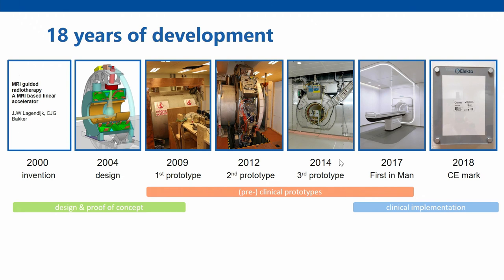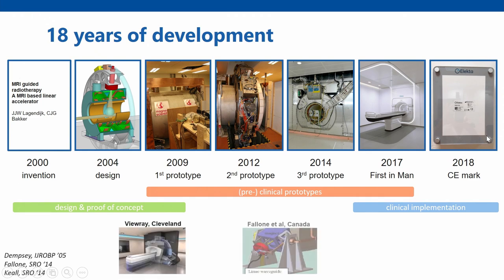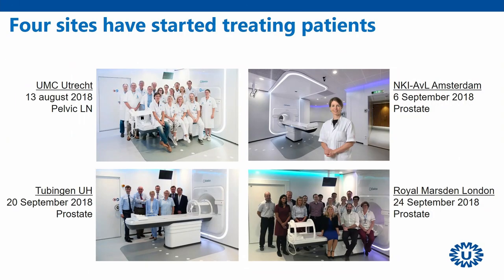The whole development has been a very long trajectory. Going from innovation to implementation took about 18 years, starting from the invention in 2000. The first few years involved a lot of lobbying to get industry on board and start building designs and prototypes. Other groups also jumped on this with various different designs. We went through three different prototypes, treated our first patient on a pre-clinical prototype in 2017, and this culminated in a CE marking earlier this year. Along with three other sites, we've been treating patients clinically, with all sites going live over the last two months.